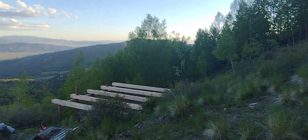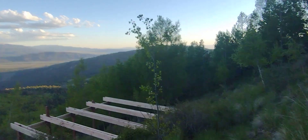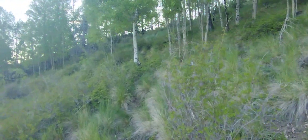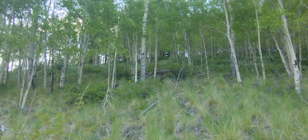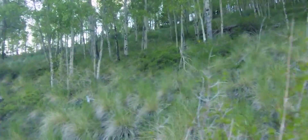Cool thing about this location — most of the Sangre de Cristo mountains you can't really get cell service. But right up here I've got it. And if I go up the hill a little bit, I've got good wifi — 30 megabyte download.